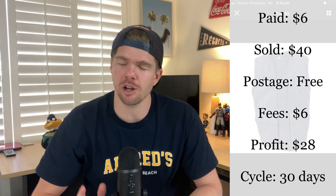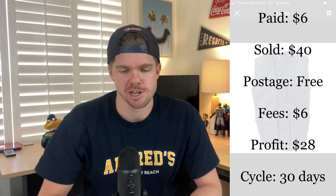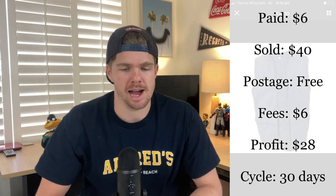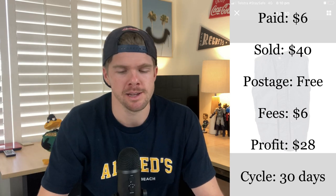Drizabone is a great brand to look out for — Aussie made, high quality, always top dollar. I don't typically buy vests, but I had to when I saw the Drizabone name. Paid $6 in the thrift and listed it for $50, then took a best offer of $40. Postage was free as the buyer was just around the corner, so I could drop it off. Fees were $6, profiting $28 on a 30-day sales cycle — really happy to make that on a new clothing category for me.